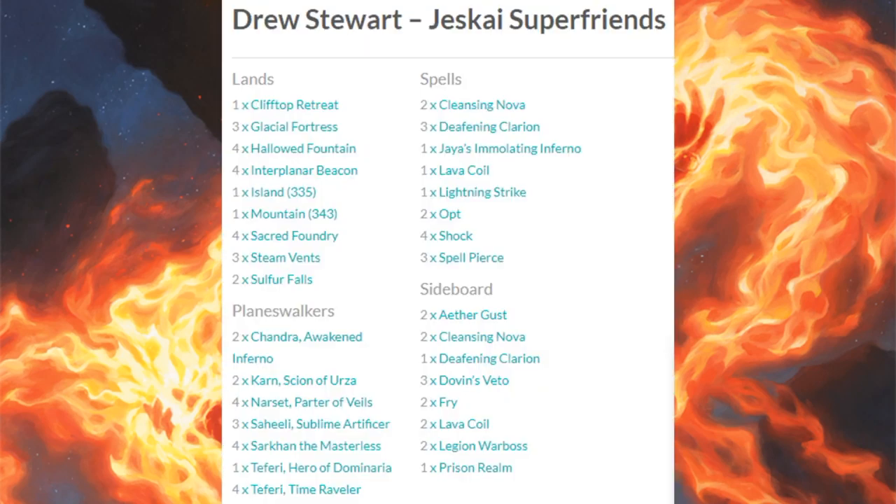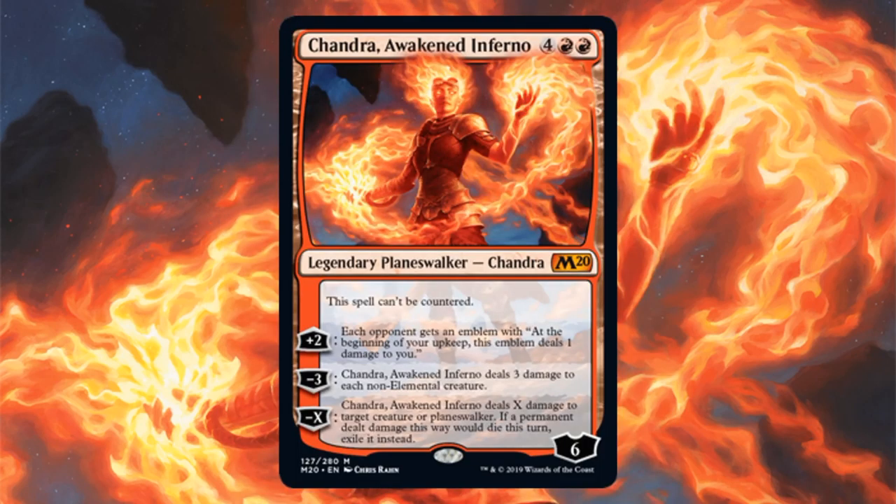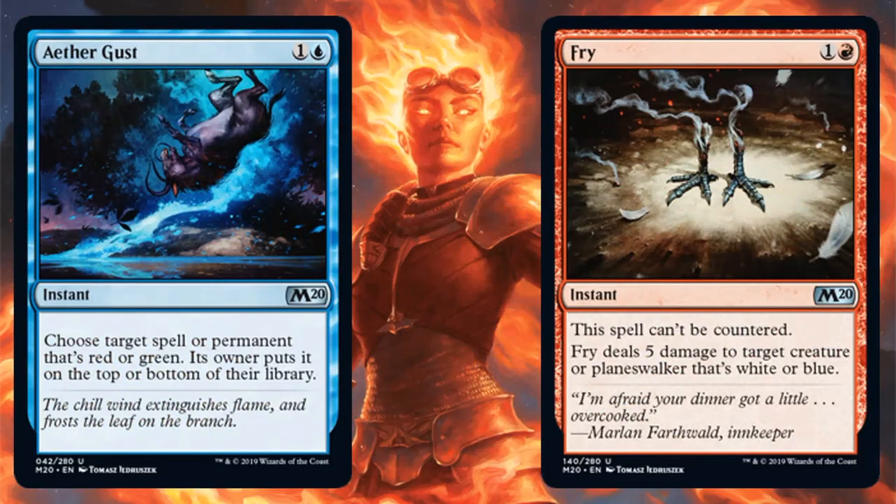Seventh place is Jeskai Superfriends — you haven't seen as much of this deck compared to Esper Tempo, but it performed very well this weekend. The Planeswalkers are: Karn, Scion of Urza; Narset; Saheeli, Sublime Artificer; Sarkhan the Masterless; one Teferi, Hero of Dominaria; and four Teferi, Time Raveler. Core Set 2020 brought Chandra, Awakened Inferno as a big addition. Out of the sideboard: Aether Gust and Fry.